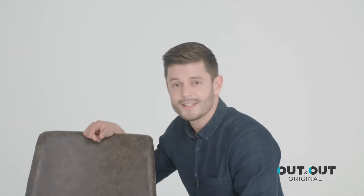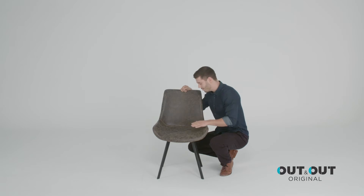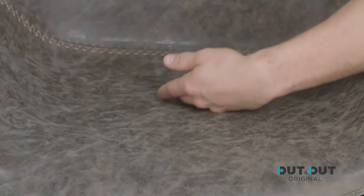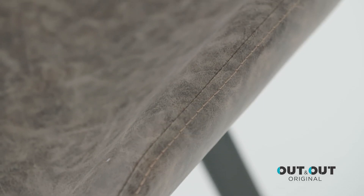It also has a generously sized seat at 55 centimeters and also a contemporary inspired armless design. The artificial leather can be wiped clean for ease of maintenance and can also be mixed with a range of modern dining tables in our dining set range.